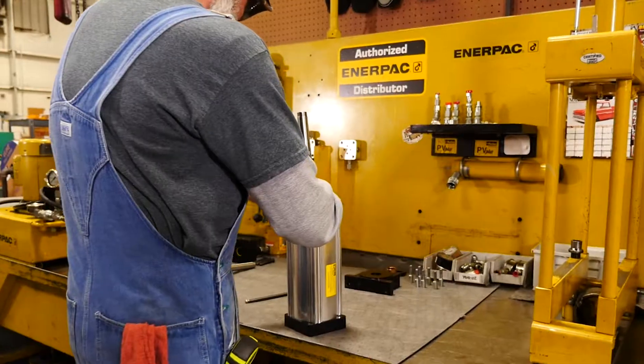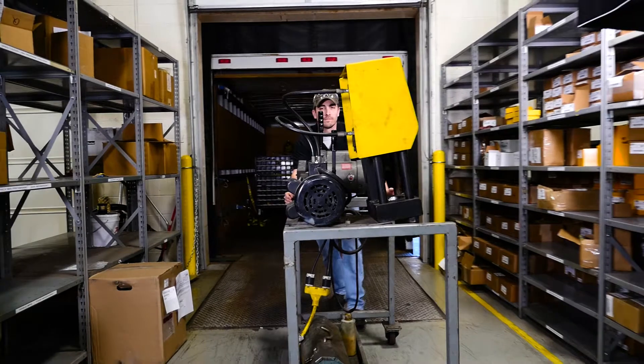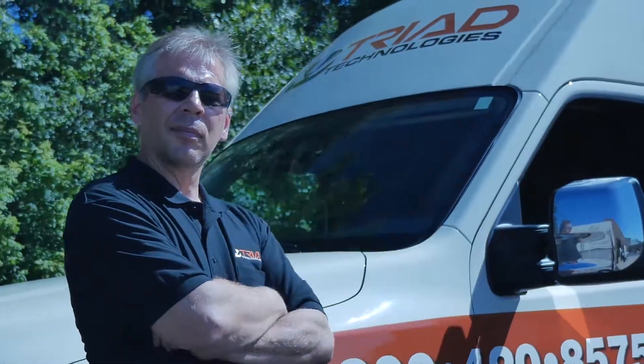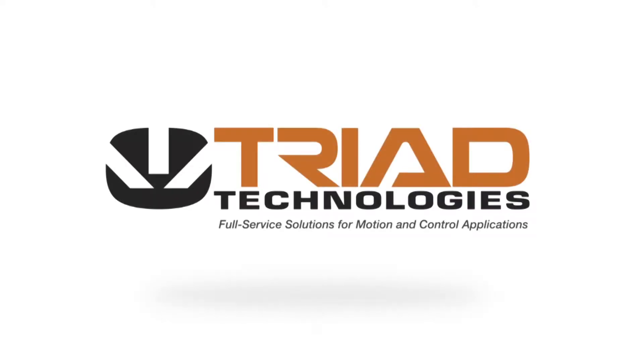As an authorized Interpac repair center and authorized Parker Crimper repair center, we are able to handle warranty claims so you don't have to. With experienced technicians ready to help with your installation, repair, and maintenance needs, you can count on Triad to keep you and your equipment up and running.